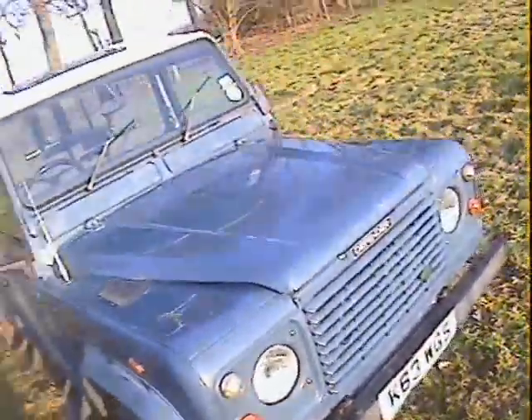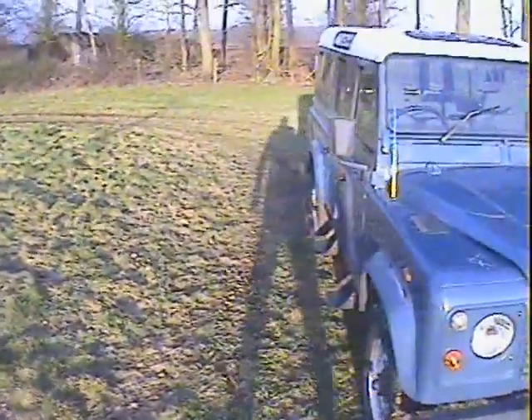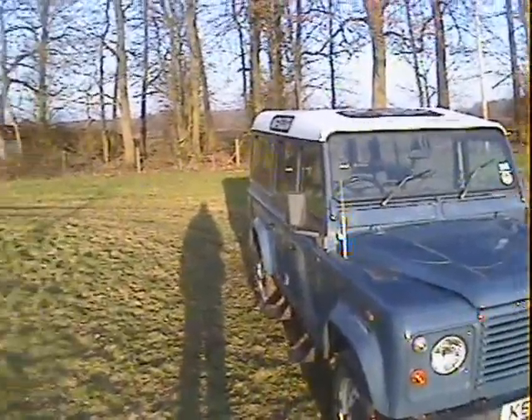It hasn't been used for any serious off-roading, but it has been used for light duties on a farm and pulling a trailer a lot over the years. Despite that, it's in very good shape overall.